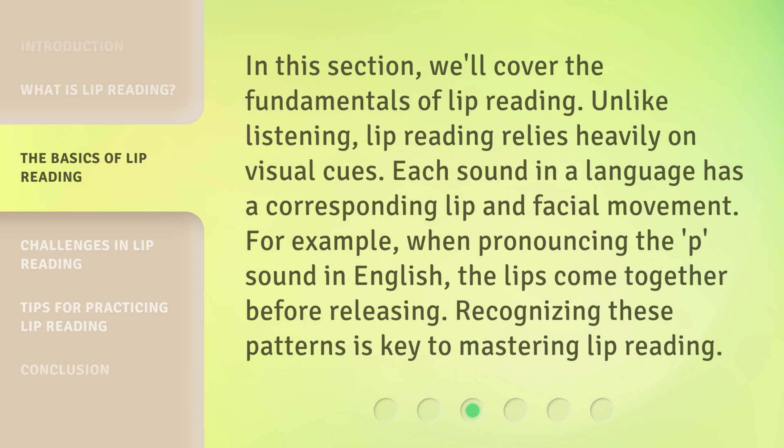In this section, we'll cover the fundamentals of lip reading. Unlike listening, lip reading relies heavily on visual cues. Each sound in a language has a corresponding lip and facial movement. For example, when pronouncing the P sound in English, the lips come together before releasing. Recognizing these patterns is key to mastering lip reading.